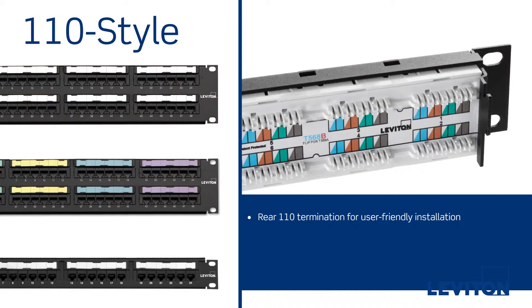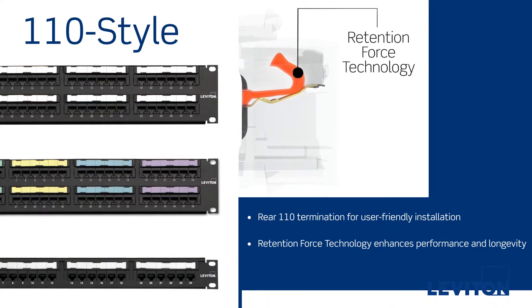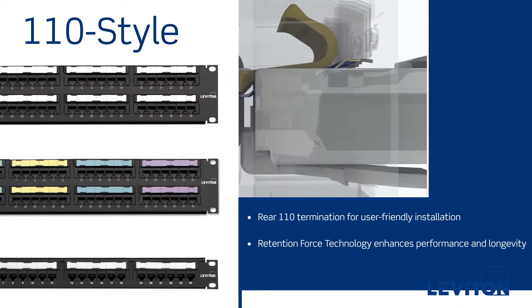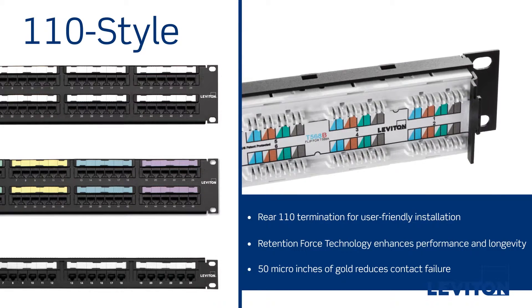user-friendly installation, patented retention force technology to support enhanced performance and system longevity, and 50 micro-inches of gold to reduce tine contact failure.